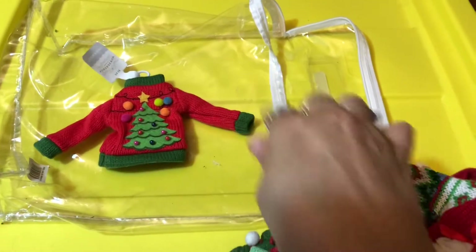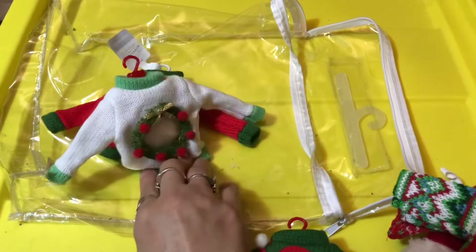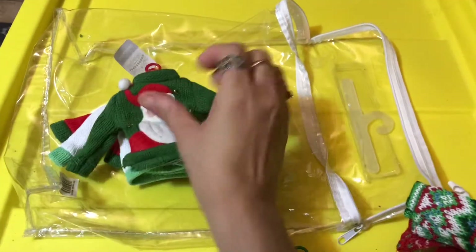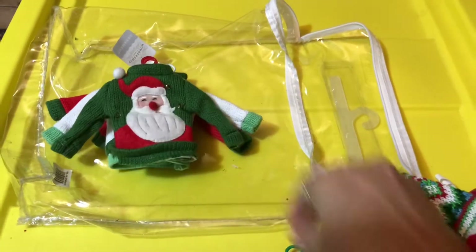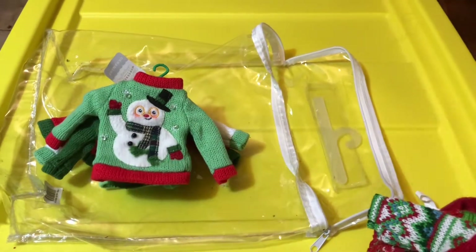So they have four styles — that's one, and that's two. And here's a cutie Santa as well. My favorite for this year is the Snowman. Super cute.